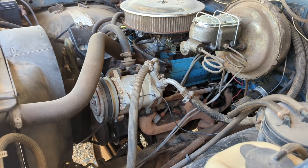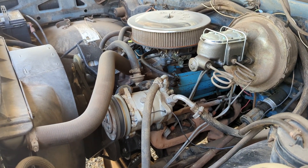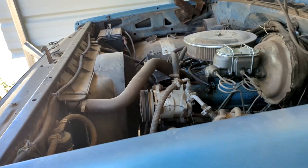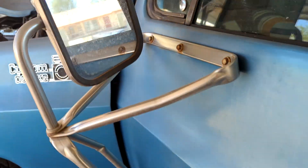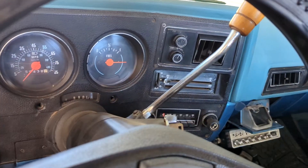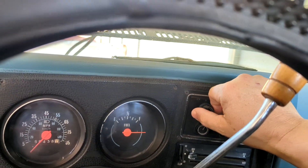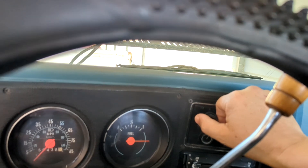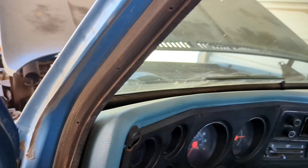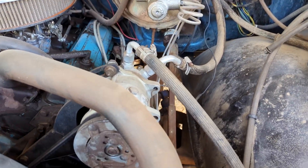I took it out after a day of testing it a little bit. The next day it started squeaking a little bit, and the third day it started squeaking a lot. Yeah, she's a goner. So I'm back down to one vehicle with working AC.